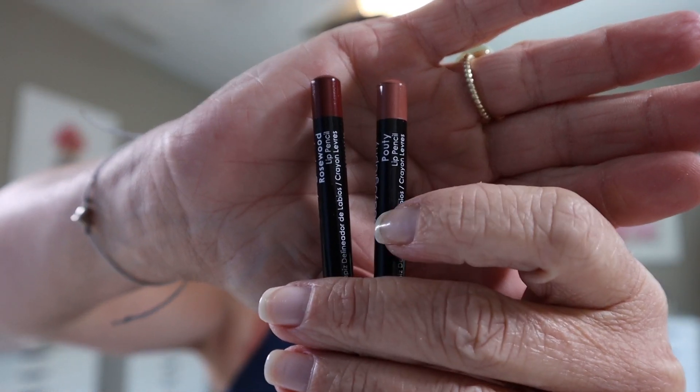Next item is the Bodyography lip pencil 2-pack in 'Pouty' and 'Rosewood.' These are antioxidant lip pencils that glide on like your favorite lipstick with precise pigment and rich color, enriched with coconut oil and vitamin E. MSRP is $28. I haven't heard of Bodyography before — they look kind of like a Mac pencil. The Rosewood is darker; I don't do a lot of dark lips so I prefer something more natural.